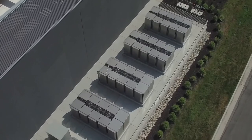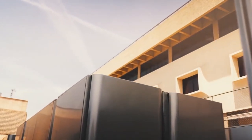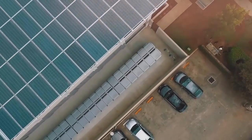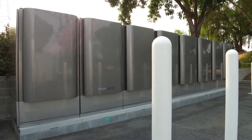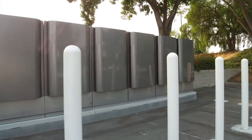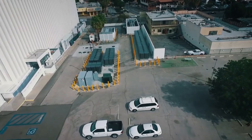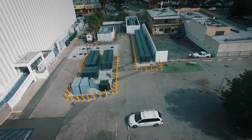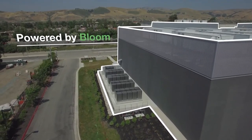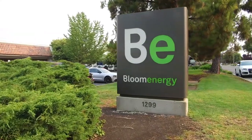Our energy server is a stationary power generation platform built for the digital age, capable of delivering highly reliable, uninterrupted, 24-7, always-on power that is also clean and sustainable. Among the most efficient energy generators on the planet, our platform dramatically reduces electricity costs and greenhouse gas emissions. Some of the largest companies in the world trust Bloom Energy to provide their businesses with clean, reliable, and resilient energy.